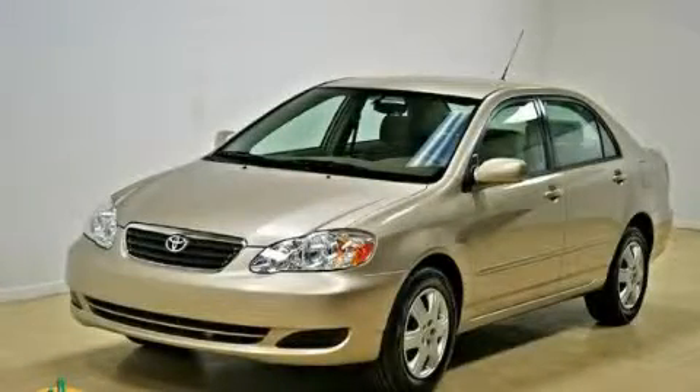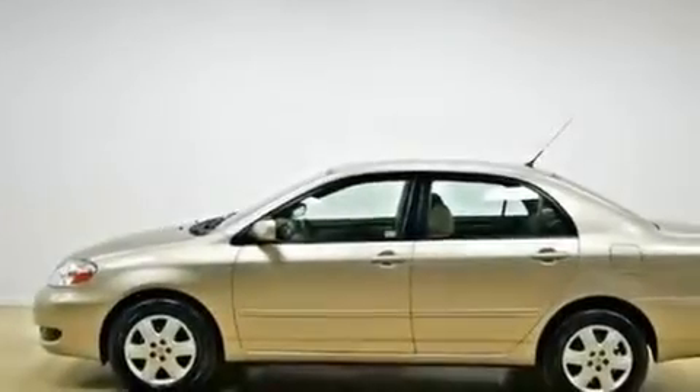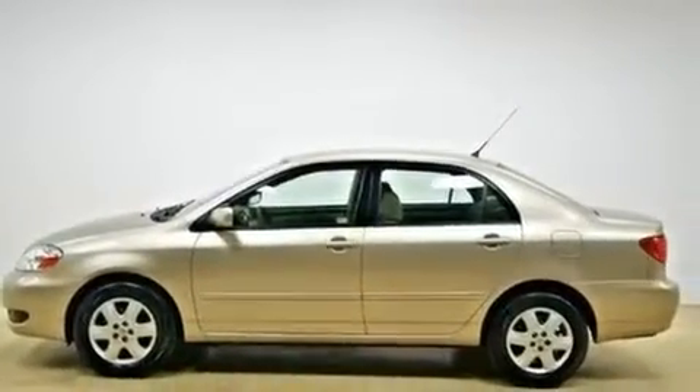This is a 2008 Toyota Corolla. It has a 1.8-liter four-cylinder engine and an automatic transmission.